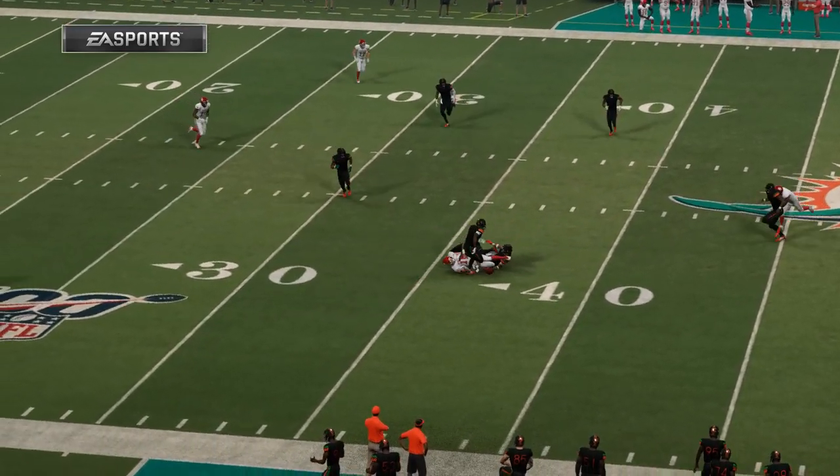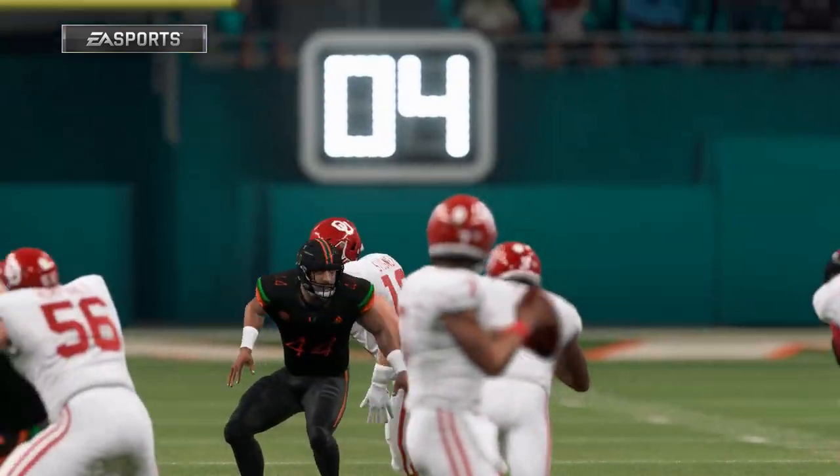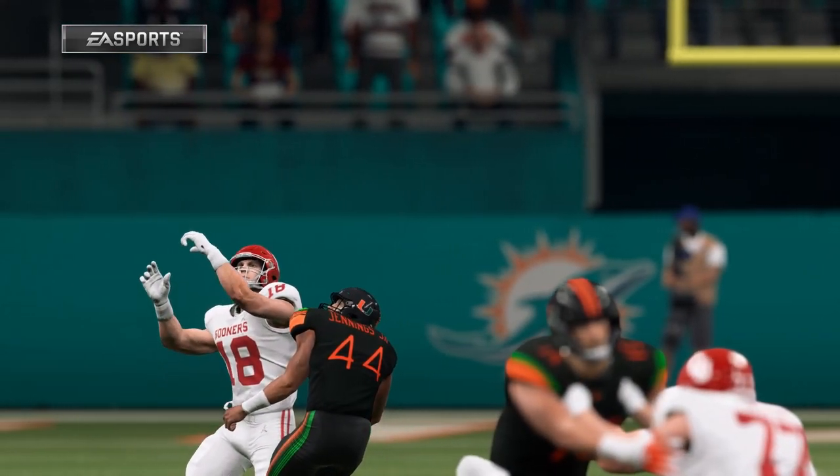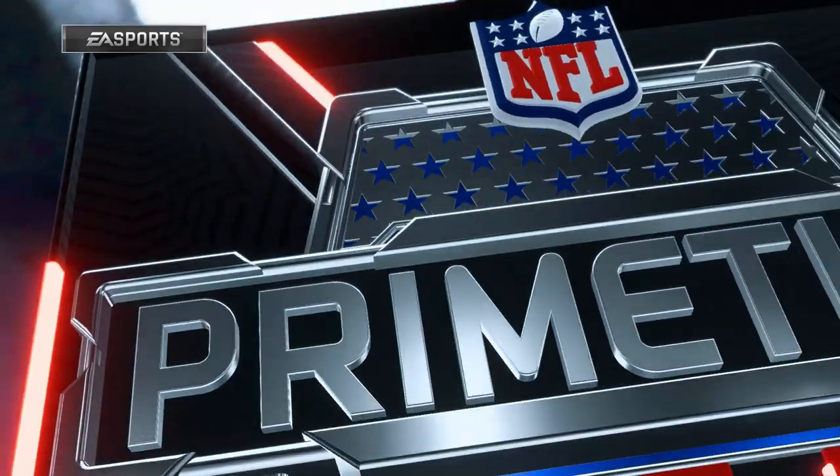I definitely wanted to show you guys what it's going to look like when these guys step foot on the field wearing these uniforms.